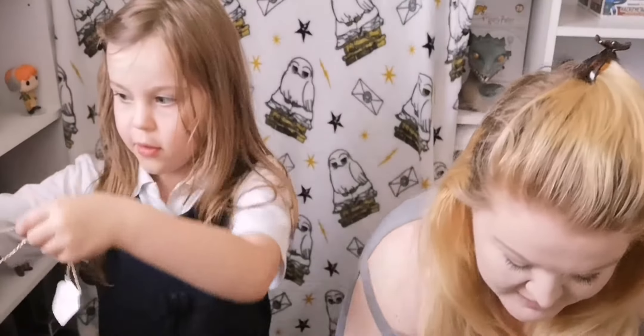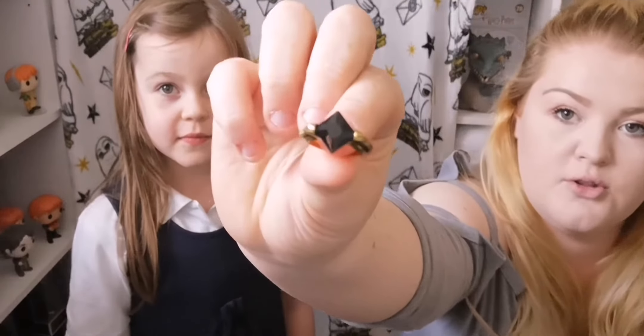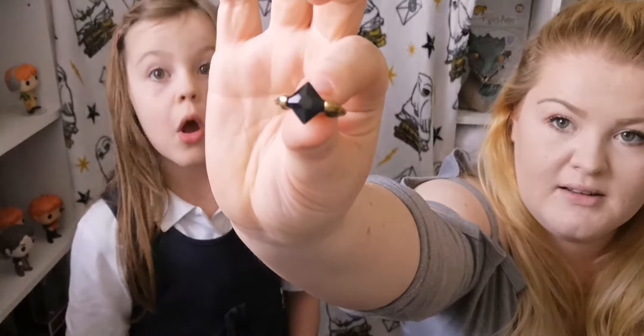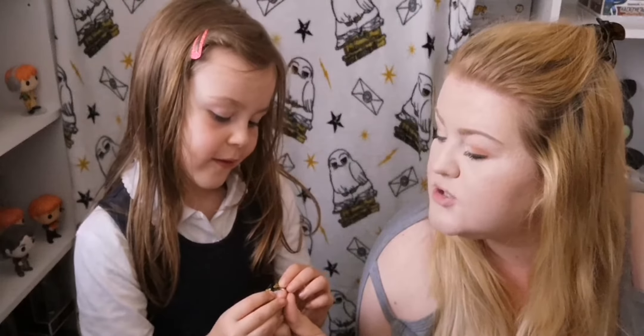A little hint of what's going on. I got the ring with the stone on it — a little ring. It's the Horcrux ring. Yeah. And the stone — the resurrection stone.